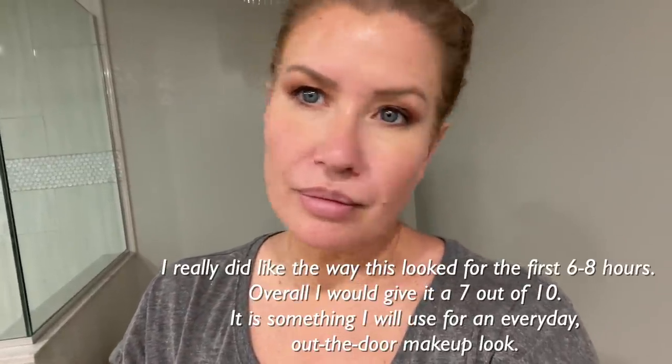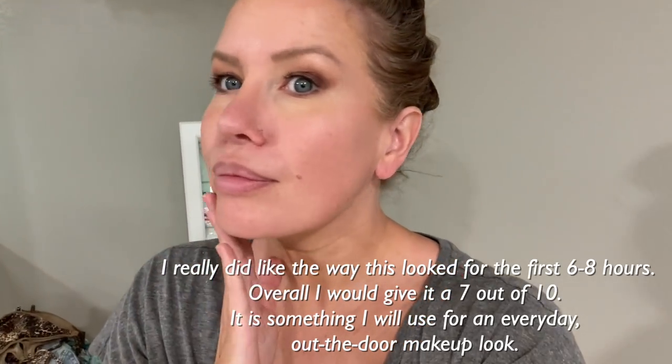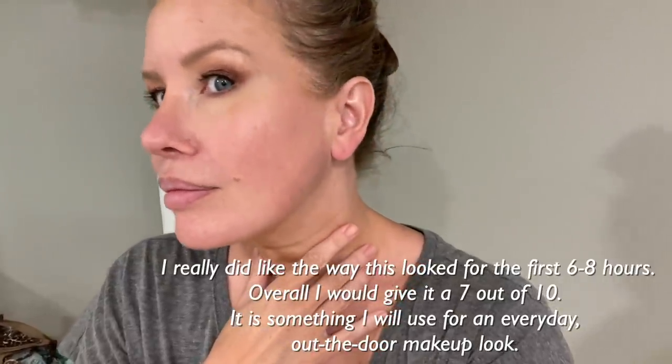This check-in happened a lot later than I expected — this was after about 14 hours of wear. As you can see, there's pretty much no coverage left, which was not really unexpected. I have to say though that during the day I thought my skin looked pretty good and very natural. I edited in my thoughts on the tinted moisturizer after a full day of wear, and now I want to recap everything else I tried.